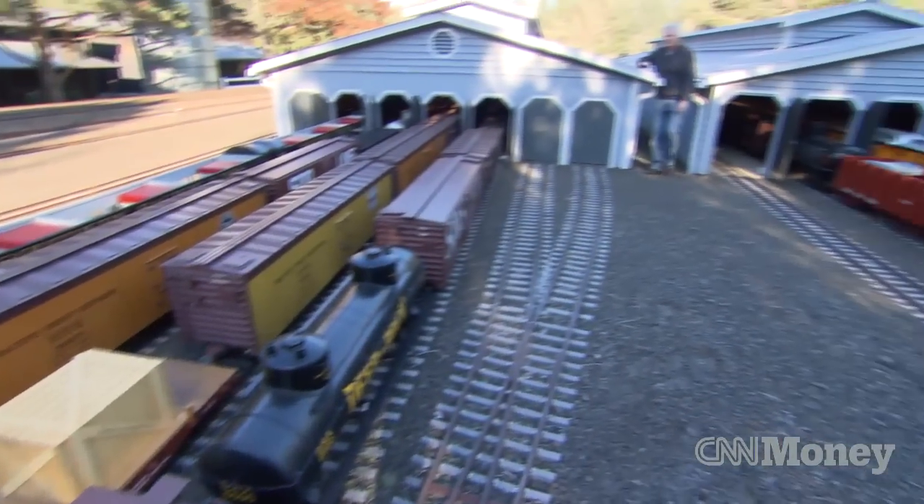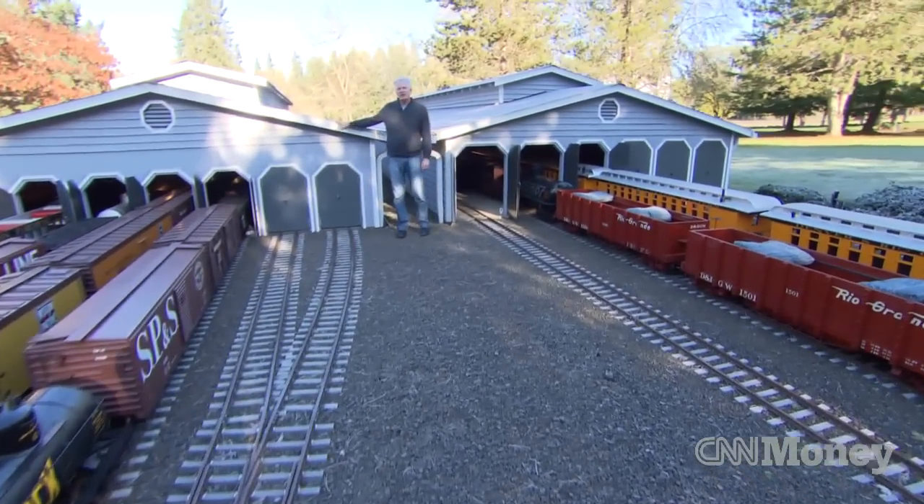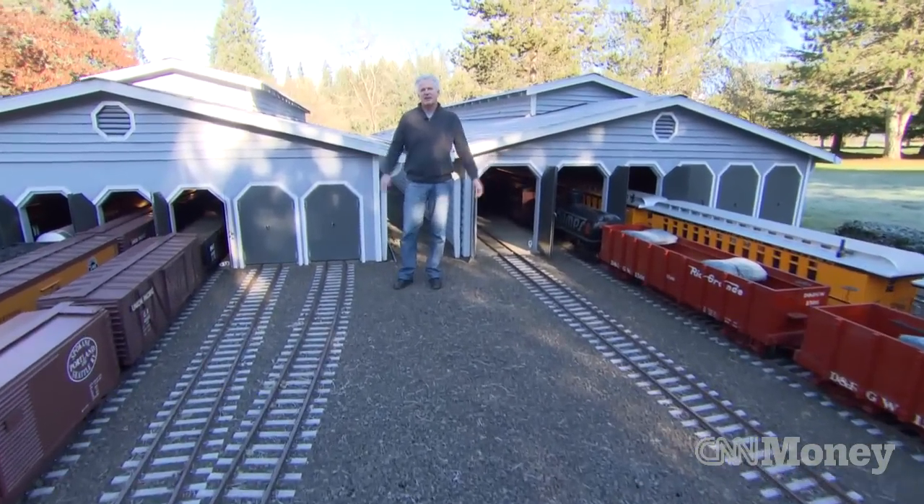What we have here is my two-and-a-half inch scale car barns, where I keep all the steam equipment and trains that I built in my life.